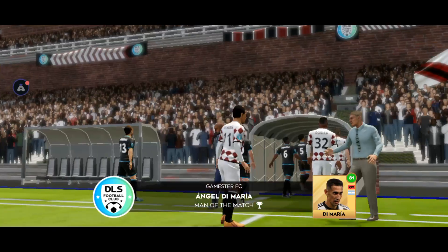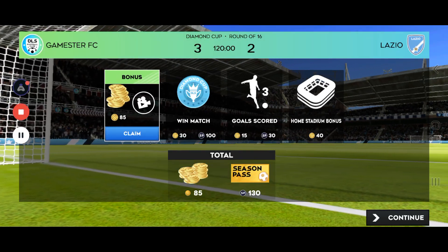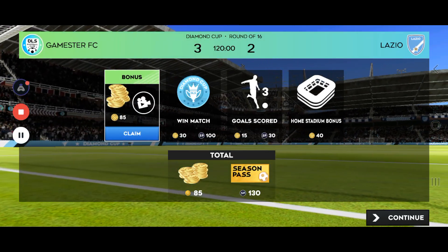Great performance by this player — he fully deserves to be named man of the match. That is it!